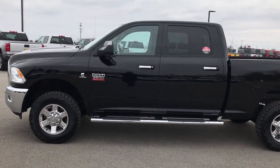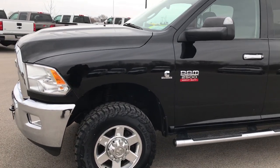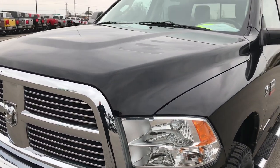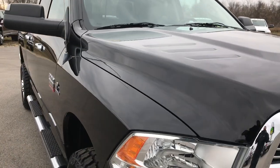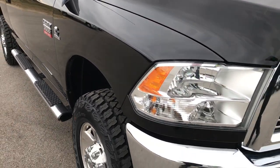This is stock number AT1A. We are here at Summit Automotive in Fond du Lac, Wisconsin, your new and used Ram headquarters. We are checking out this super clean 2012 Ram 2500 Crew Cab Short Box Bighorn. This truck has a 6.7 liter Cummins diesel.